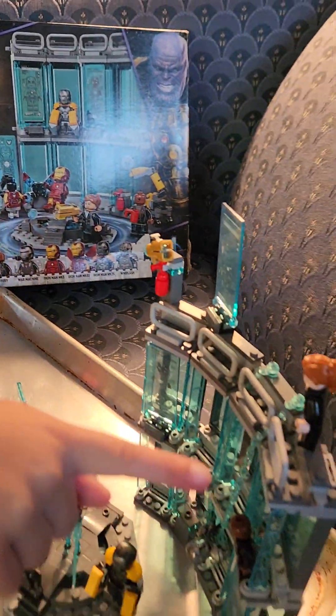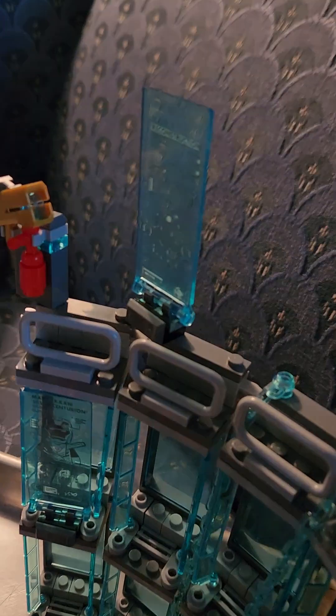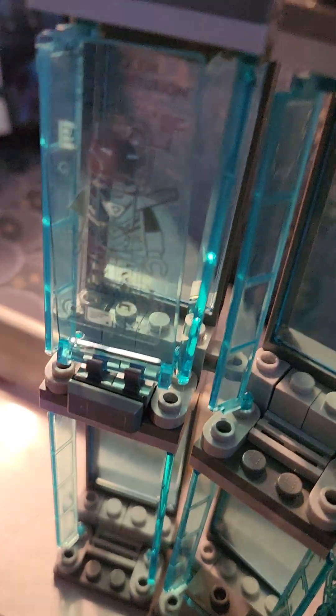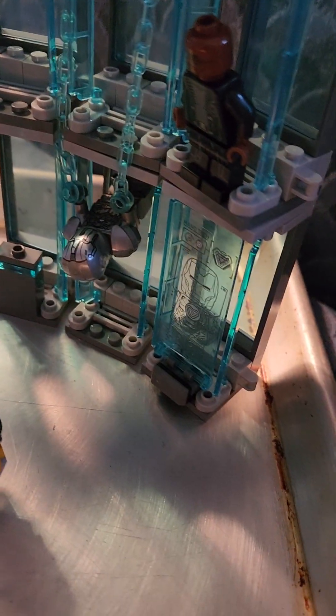This is Iron Man's lab over here. There's like some little projector things here, here, and there. And look, he's doing a prototype of his new work, right? Yep. Is that cool? Yep.